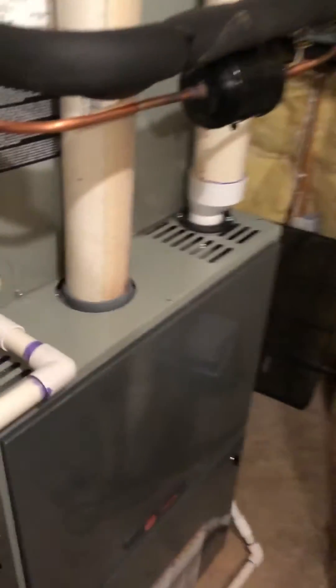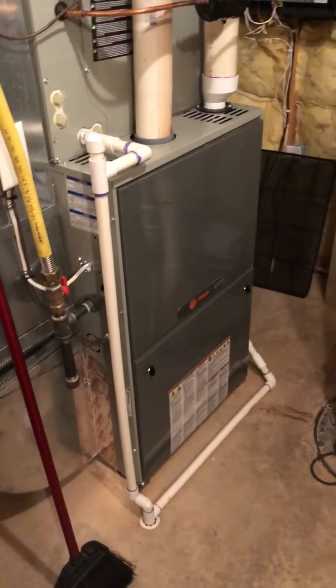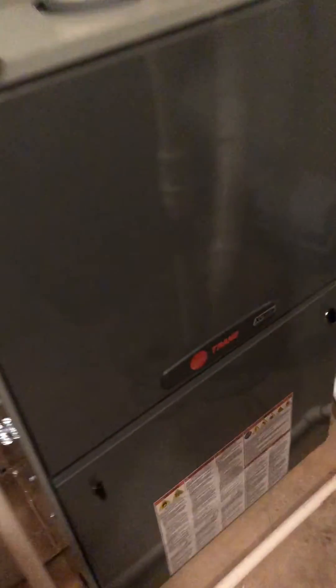Chris with Air Comfort Technologies just replaced this Trane XC95M furnace, paired with a XV18 outdoor unit. Zoning was also installed because the customer was having some issues with the second floor.